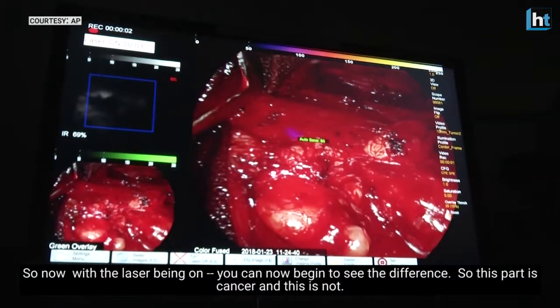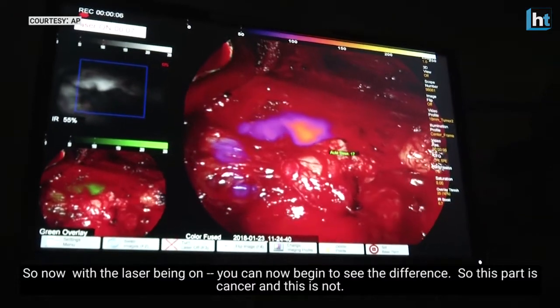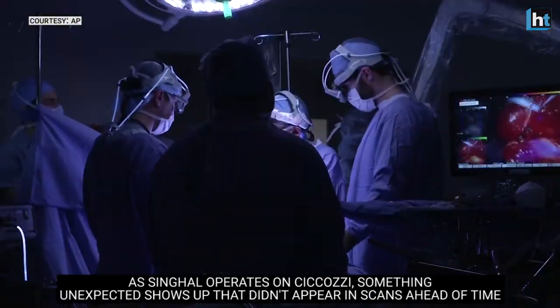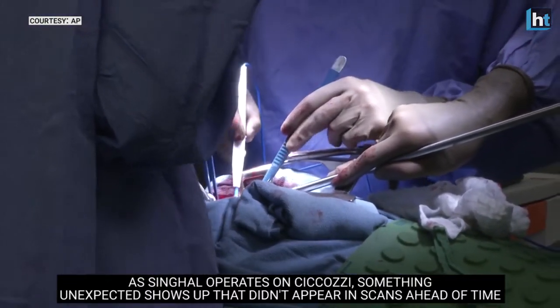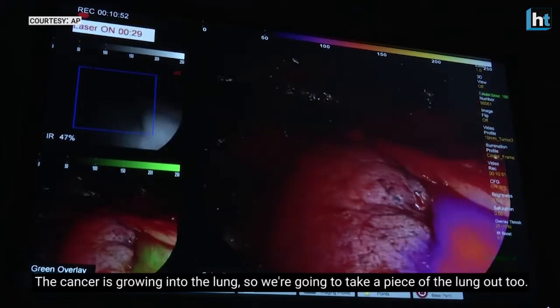Now with the laser being on, you can really begin to see the difference. This part is cancer and this is not. As Singal operates on Sikhozy, something unexpected shows up that didn't appear in scans ahead of time — the cancer is growing into the lungs, so we're going to take a piece of the lung out too.